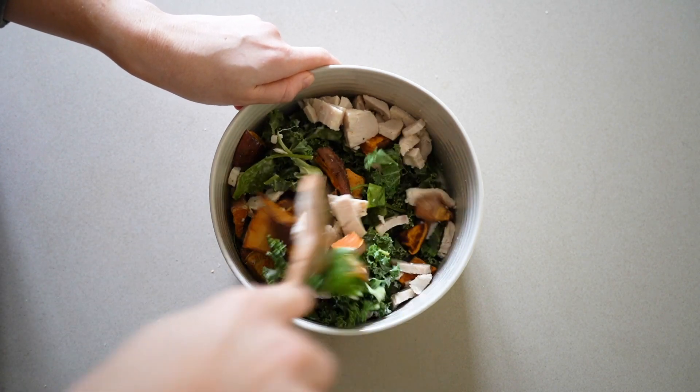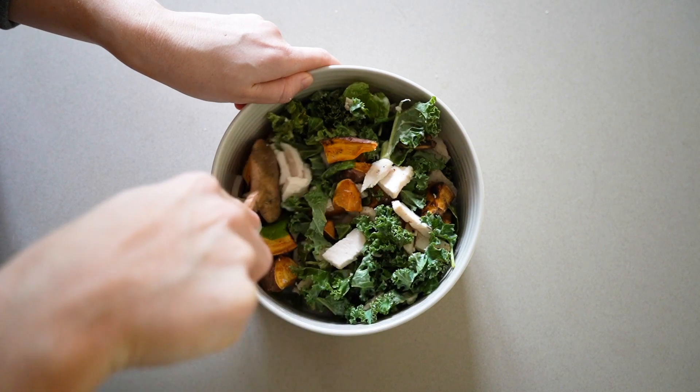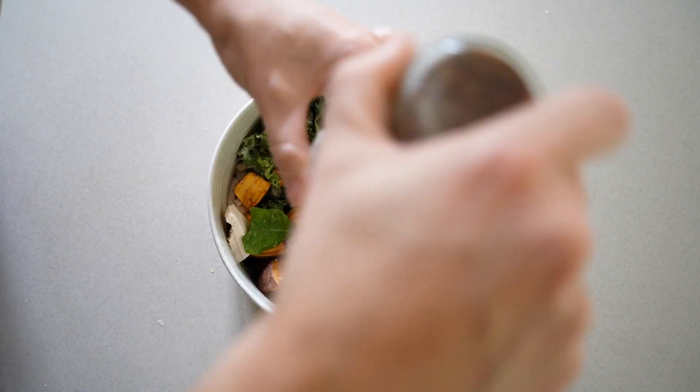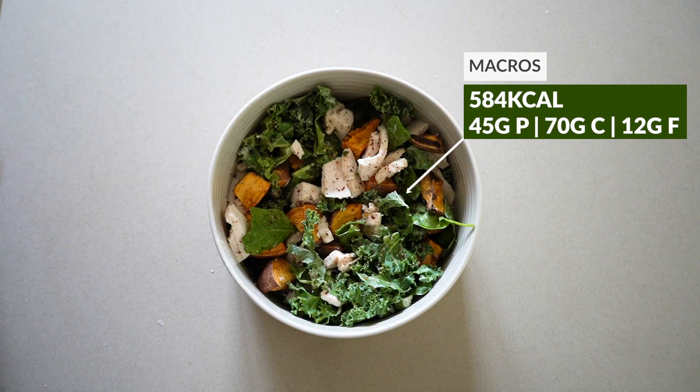You can also totally swap the chicken out for your favorite high-protein plant-based option, whether it's tofu or whatever you fancy. Don't feel like it only works with chicken, because it definitely doesn't.